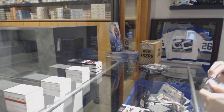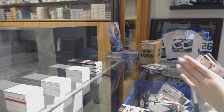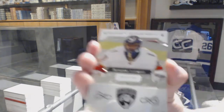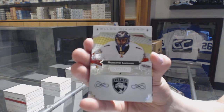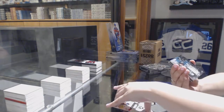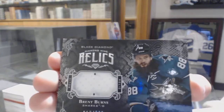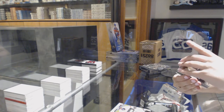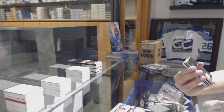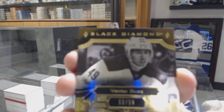Looks like we've got another diamond in here. Number to 249, Roberto Luongo base. Diamond Mine Relics, number to 299, Brent Burns. Gold Face number to 299, Brad Marchand. We've got a patch number to 50, Victor Rask.